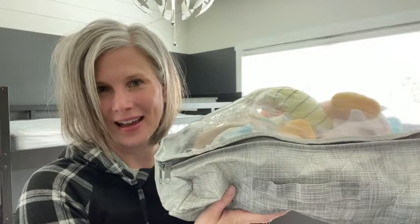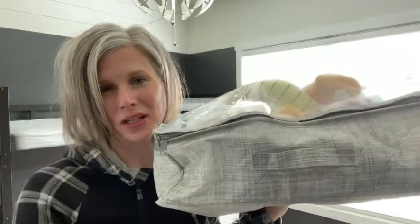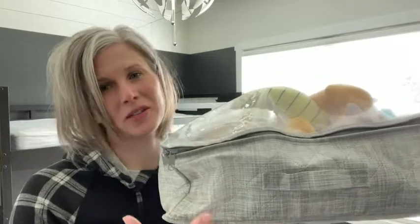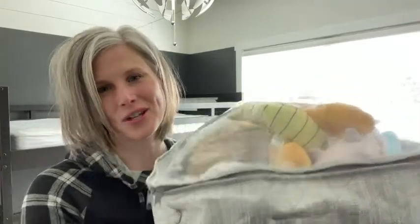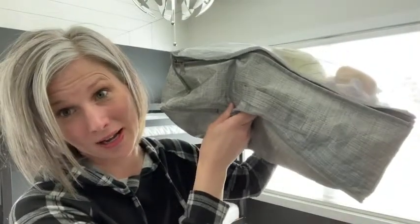Hi, I'm Christy with WTI, and if you are running out of storage and you need some creative ways to maximize space in your home, I found a great solution. These are under the bed storage bags by Neaterize, and I really, really like them.